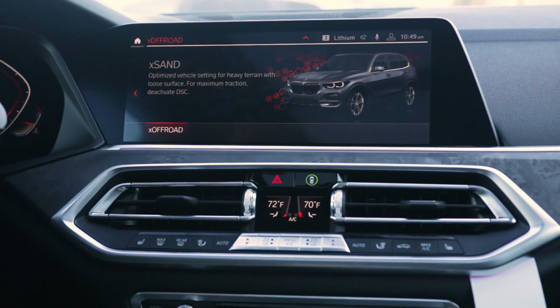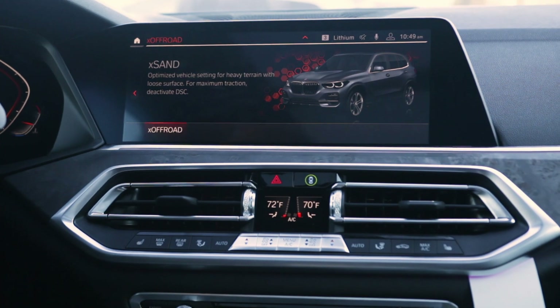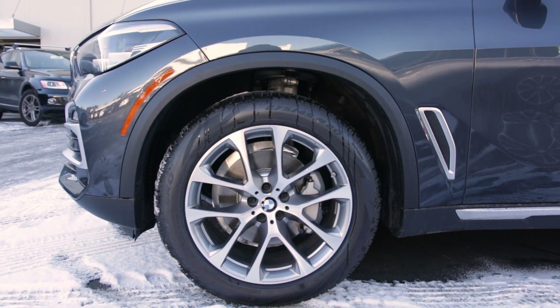X Sand raises the suspension by 20 millimeters, the throttle is more aggressive, and the transmission holds gears longer — shifting later in the RPM range to stay in the power band.